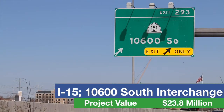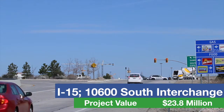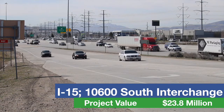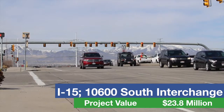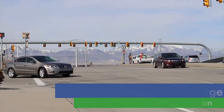Also in Sandy, UDOT is building a crossing under 106th South that will connect the northbound off-ramp to Monroe Street near the Shops at Southtown. This crossing will ease off-ramp congestion and increase safety for vehicles using the off-ramp to access eastbound 106th South. Crews will also resurface the bridge deck to provide a smoother driving surface and prolong the life of the structure.